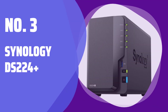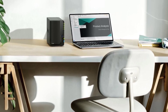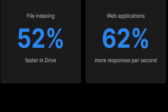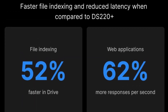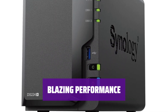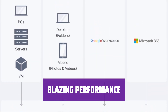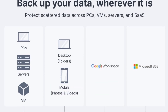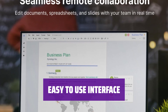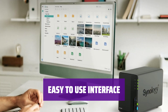Number 3: Synology DS224+. Looking for a solution for team collaboration in a small office? The Synology DS224+ features blazing performance and a user-friendly interface. At $299.99, it offers great value — it's one of the fastest NAS devices in its class, making it ideal for reliable and speedy network file sharing. With over 100 Synology and third-party apps, it provides ease of use for your small business.